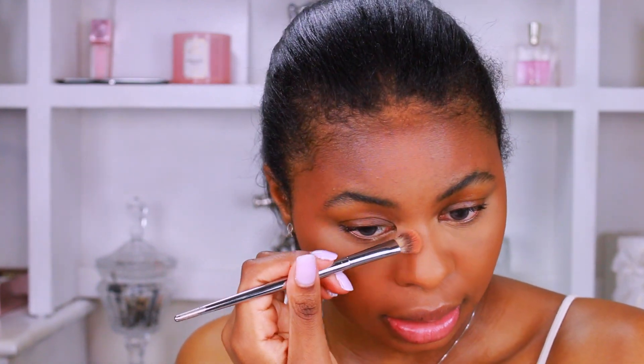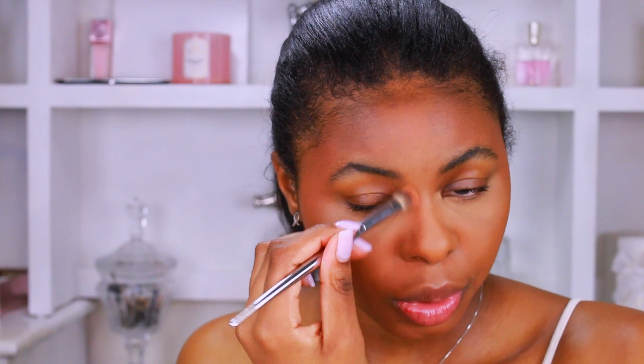This is the bronzed side compared to without the bronzer. Next I'm going to bronze my nose — this bronzer is not too deep so I can easily swipe it on my nose without it being too harsh.